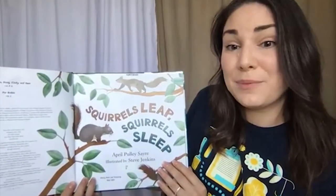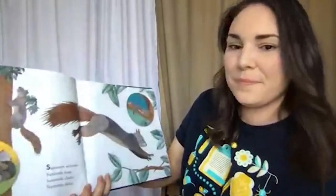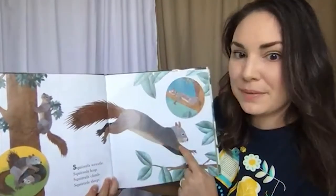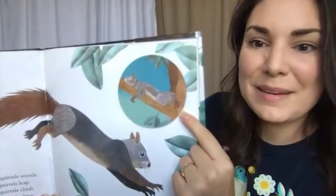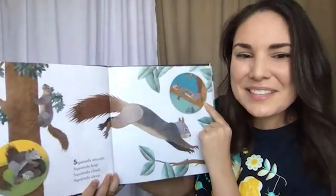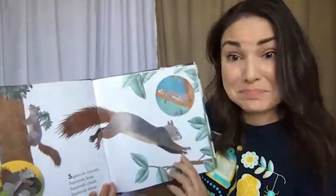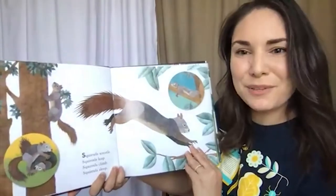The entire inside of our book is covered with acorns. 'Squirrels Leap, Squirrels Sleep' by April Pulley Sayre, illustrated by Steve Jenkins. Squirrels wrestle, squirrels leap, squirrels climb, and squirrels sleep. Do you do any of these things — wrestle and play, jump, climb, sleep? I think because we are mammals and squirrels are mammals, we probably have a few of the same behaviors.